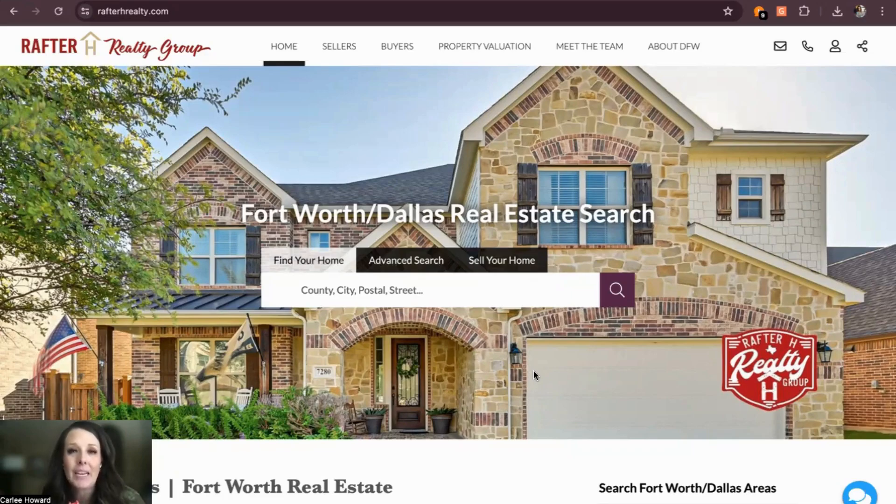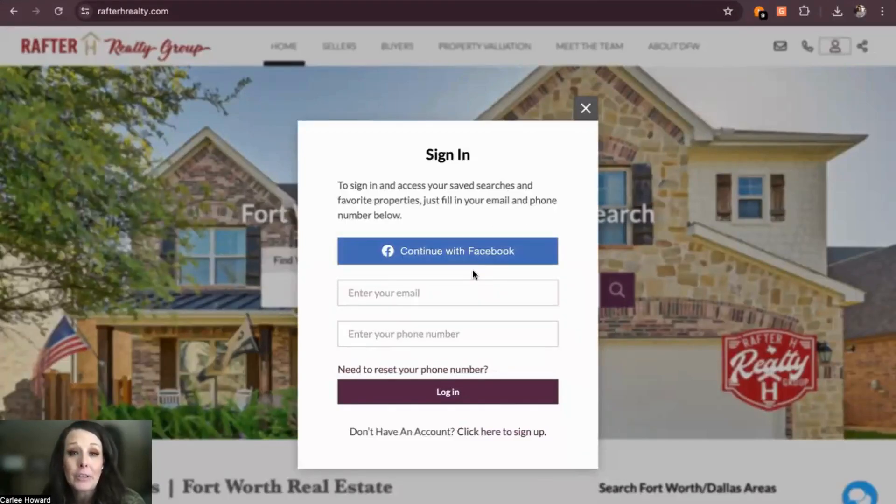We are super excited about the new name of the website and the new look — the Rafter H Realty Group at www.rafterhrealty.com. When you log in, you'll just go over here and take a look. You can either enter in through Facebook, your email, and add your phone number.